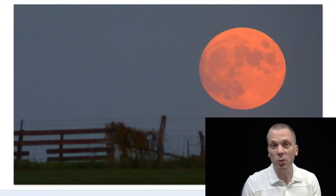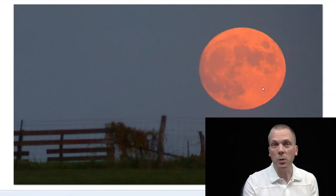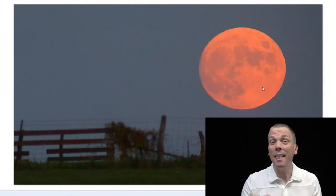Notice the color of that — it's because you'll be looking through so much atmosphere. It's much like the sunset going down in the evening, or even sunrise. It looks reddish from the bending of light waves through the atmosphere. That's why you get that color for a rising harvest moon. However, we're also going to see that red occur again later in the evening, but for a different reason, and I'll show you that in just a moment.